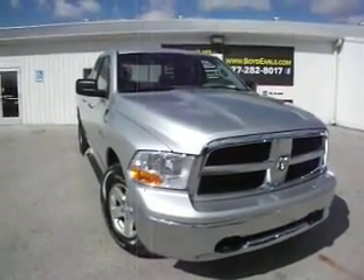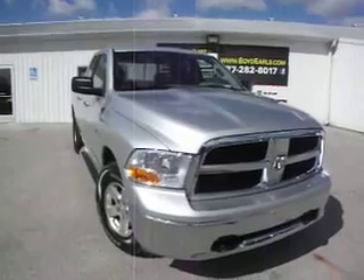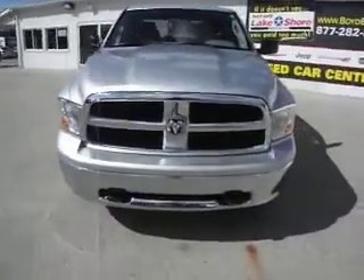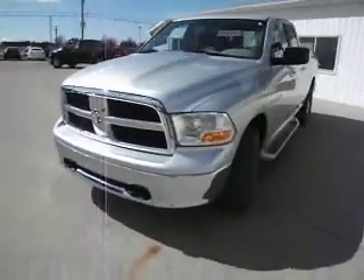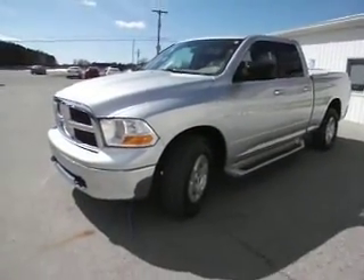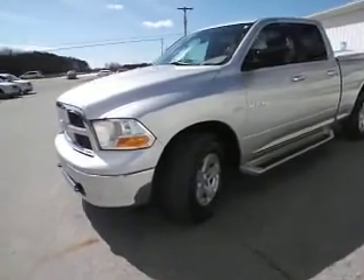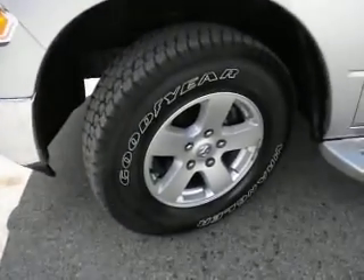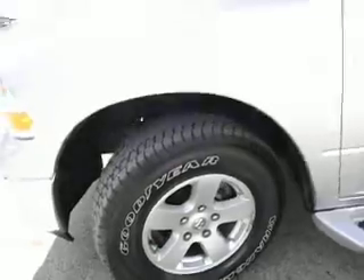Here we have a 2010 Dodge Ram SLT in bright silver color. This has the 5.7 liter Hemi V8 engine in it. A really nice set of Goodyear tires, size 17 rim. This is a quad cab truck.